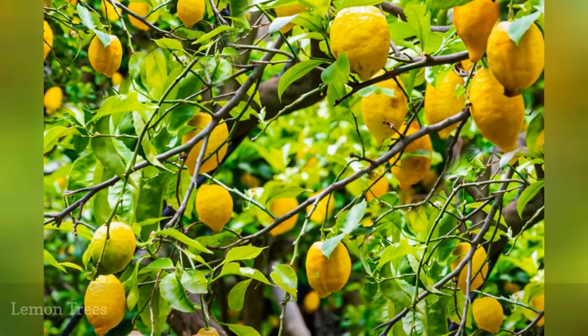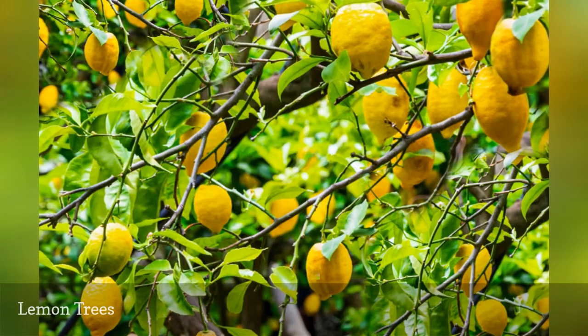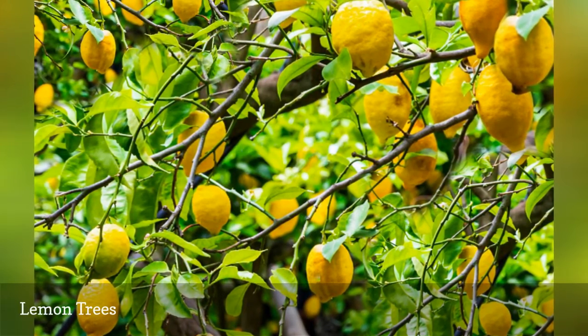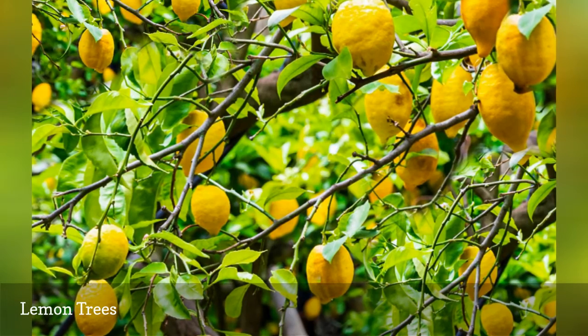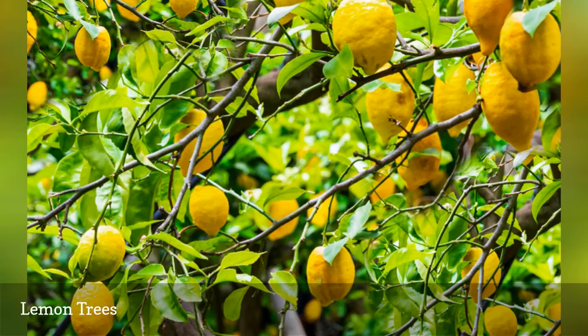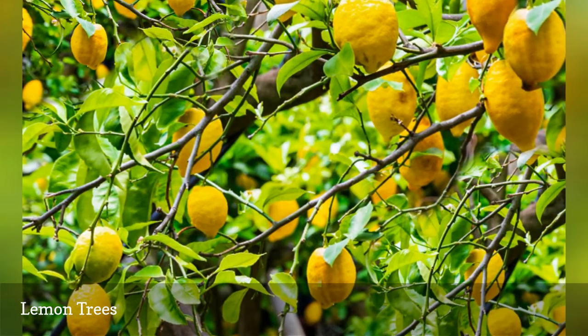Its fruits may not look like the lemons you buy in the supermarket, but the dwarf Meyer lemon tree is one of the best varieties you can grow if you want to produce fruit in a small space. Their lemons are rounder than typical lemons and have some orange color mixed in with the more usual yellow, but they do have the tangy taste that you would expect from a lemon.